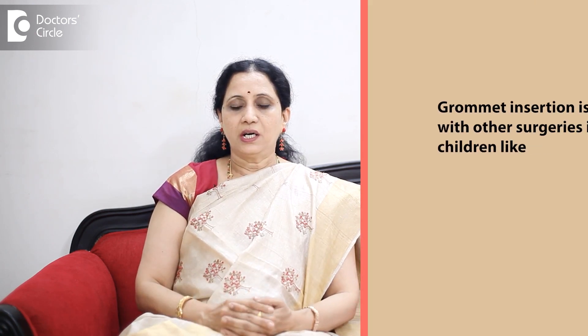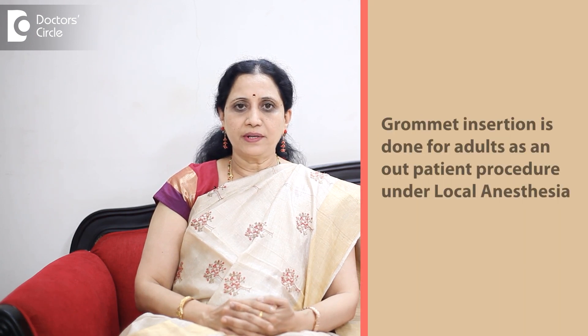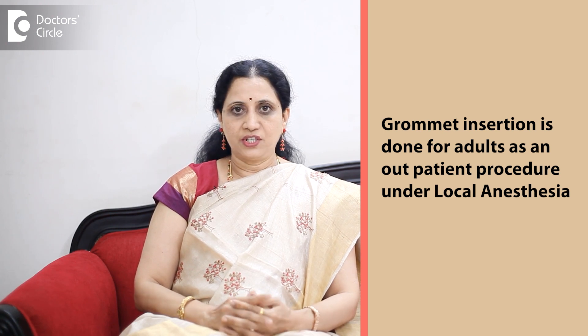Generally, there are no complications of this surgery. It is a simple, safe, and effective surgery. Grommet insertion can be done as part of other surgeries such as adenoidectomy, tonsillectomy, and myringotomy and grommet insertion in one sitting under general anesthesia in children. In adults, when only grommet insertion is required, we can safely do it as an outpatient procedure under local anesthesia.